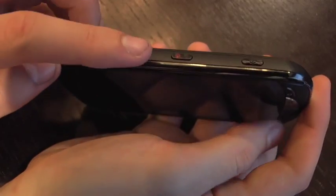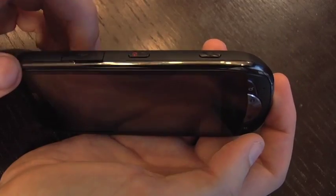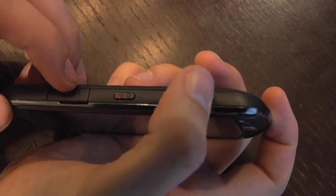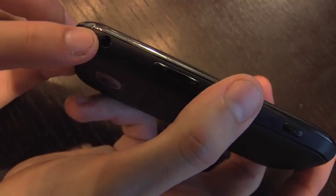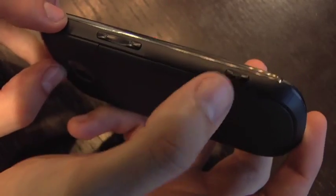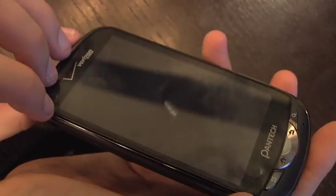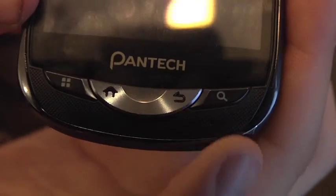The USB and power plug are right here. You have your on/off and screen lock button right here. We have a camera button. Turning it over, we have your headphone jack and your volume on the side. This is like a microphone recording button. Then you have your menu, your home, your back, and your search buttons.